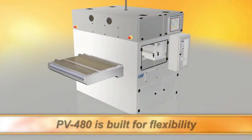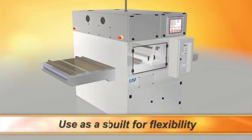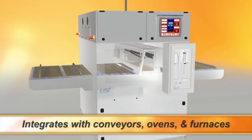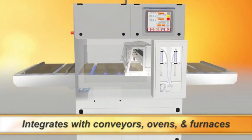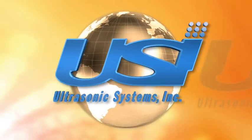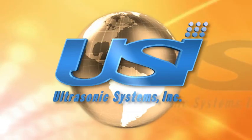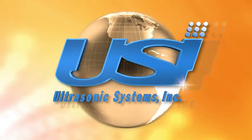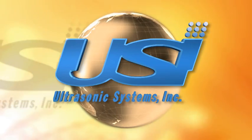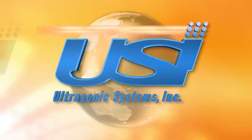The PV480 is built for flexibility. It can be used as a standalone system or can be put in line with other factory automation equipment, conveyors, ovens, and furnaces. Our large global network of sales offices and expert applications engineers can help. If you are looking for greater efficiency and better thin film quality control, contact USI today.